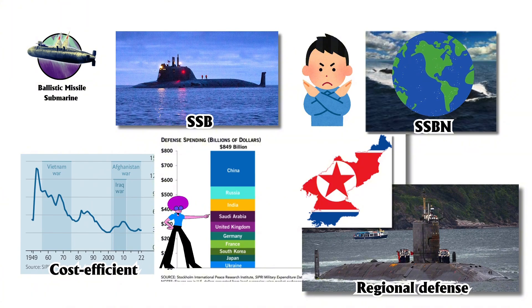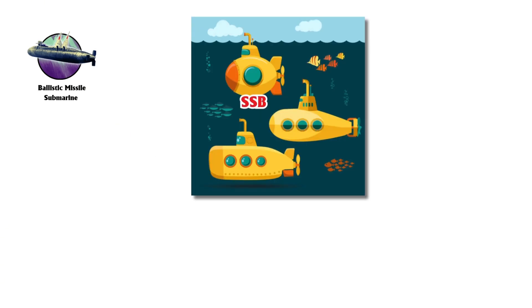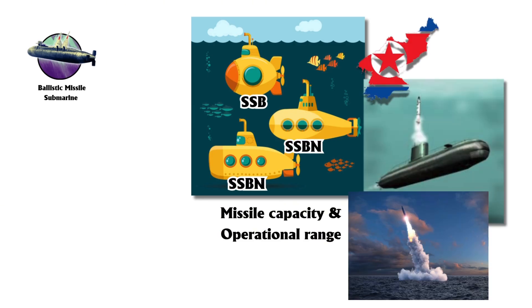North Korea is the primary operator of these submarines, with China conducting limited tests on a single non-nuclear ballistic missile submarine. SSBs are typically smaller and have fewer capabilities compared to SSBNs in both missile capacity and operational range. North Korea's Gorae-class submarine, for example, can carry only three ballistic missiles, showcasing its limited strike capability.